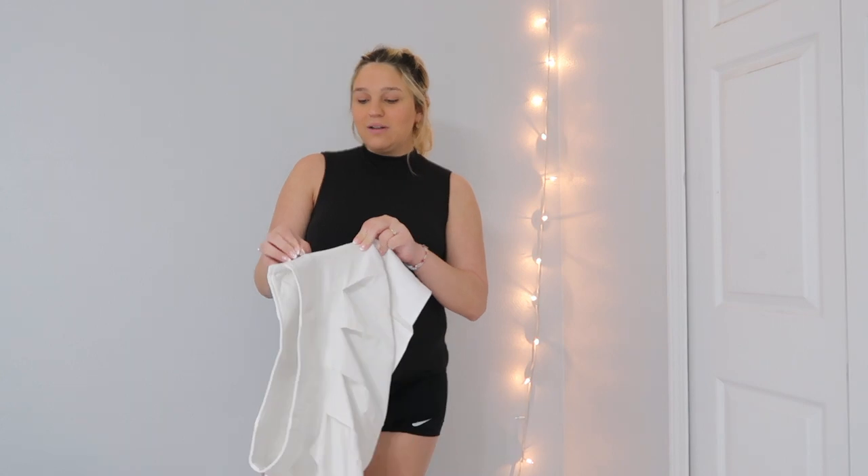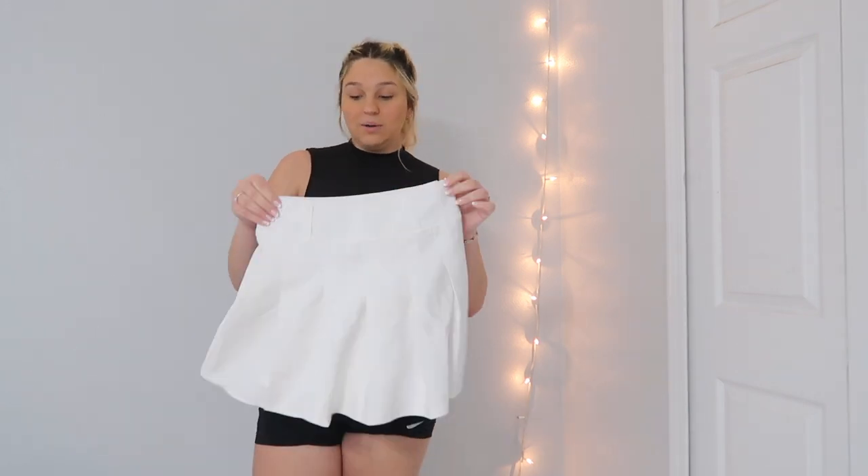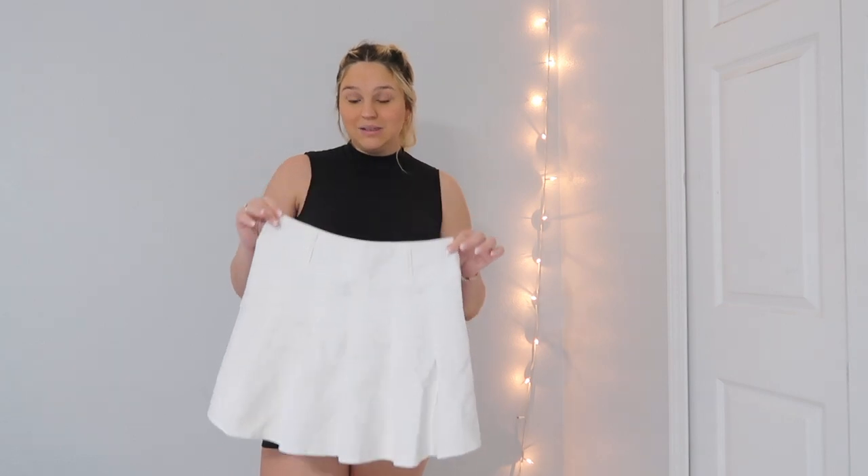Yeah, this outfit does not fit me at all — this was just embarrassing. I didn't think it was going to fit because I bought this when I was literally working out every single day and was at my tiniest, so I kind of knew it wasn't going to fit. But it's kind of cool to see what it looks like now.